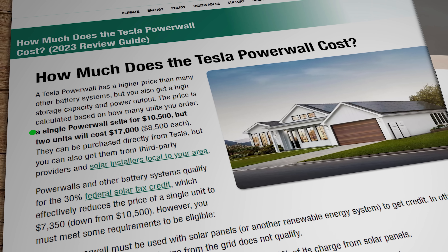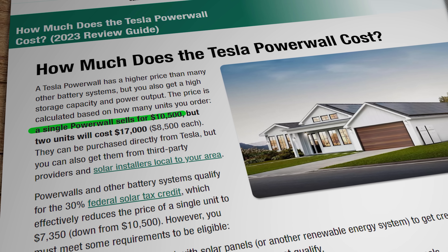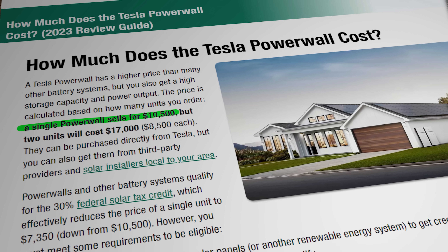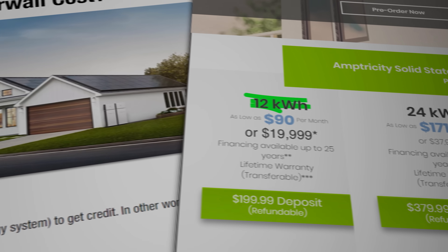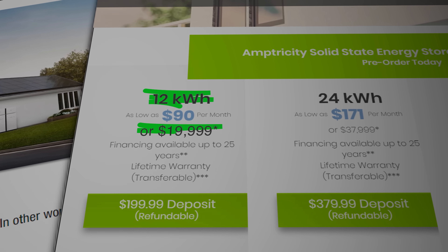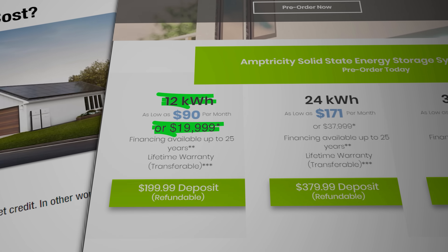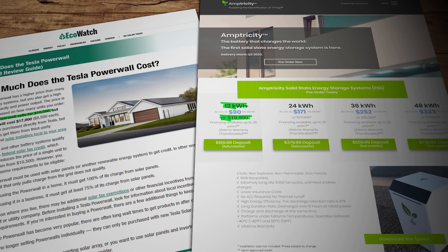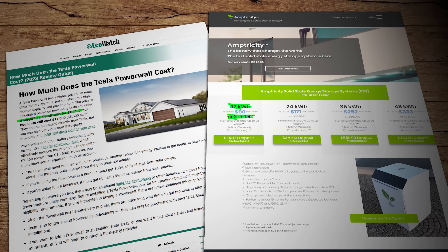The Tesla Powerwall — not including installation — costs $10,500 in the US for a 13.5 kilowatt hour battery. The Amptricity unit — not including installation — costs just short of $20,000 for a 12 kilowatt hour battery. So at least on the face of it, we've got a product here with no published technical data on its claimed solid-state technology, and a performance rating that's no better than a bog-standard lithium iron phosphate battery.